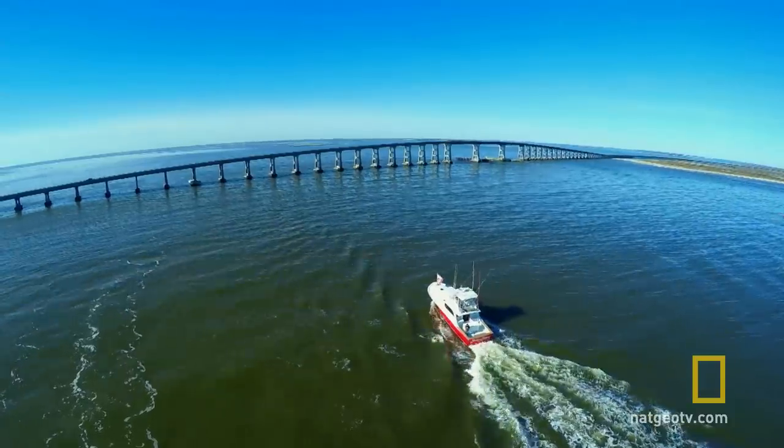However, it's even harder to get back to the dock. In order to do that, we have to go back through the bridge. Whoa. Bam. Right there. That's how quick it happens.